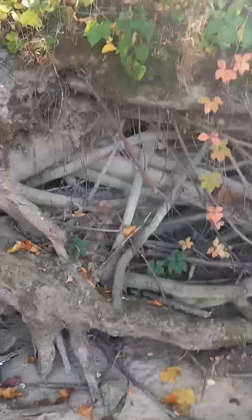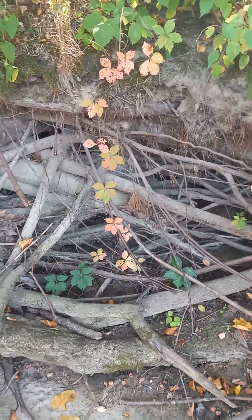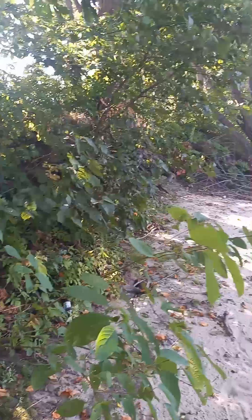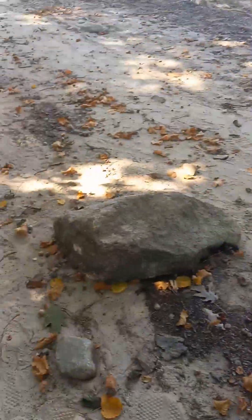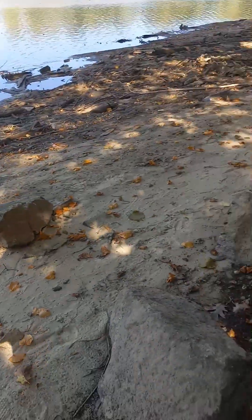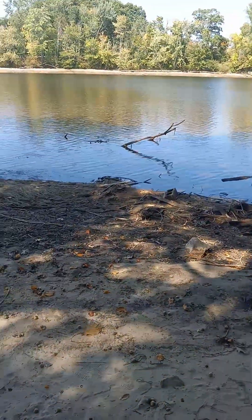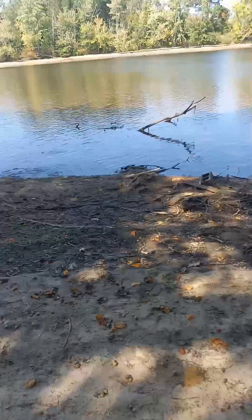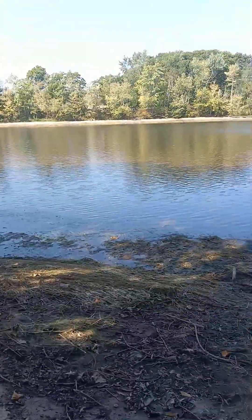Look at the root system on this — holy moly, talk about intertwined! That's nuts. It's all intertwined with each other all the way across. Look at all these rocks — these rocks here are placed basically for, I don't know, like a little pathway, I guess, to lead out to where it used to be a dock. We've got concrete blocks out here, a bunch of grass. Crazy, crazy.